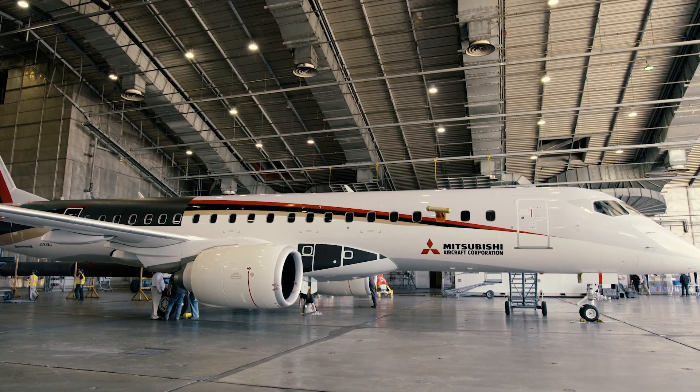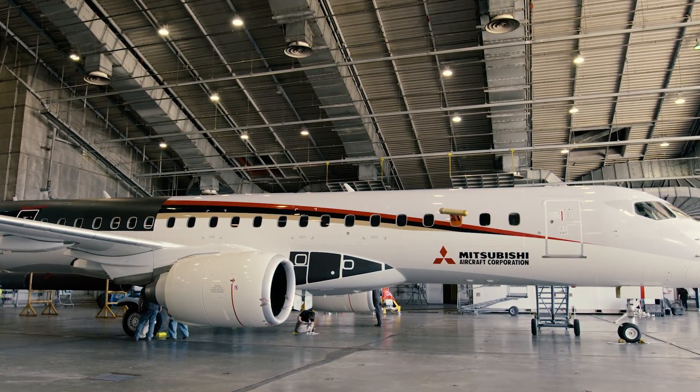The aircraft is a beautiful aircraft. I'm anxious to see it deployed in the real world and flying all around the planet.